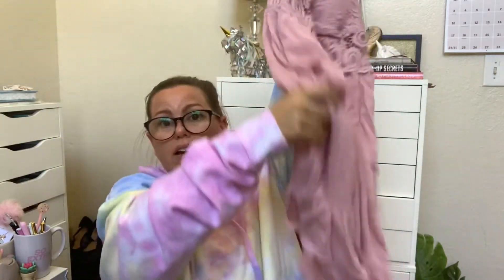Dusty rose pink — thank god I have a steamer because it is so wrinkly, but isn't that cute? I feel like I could wear cute sandals or flip-flops and dress it down, and it was really comfortable when I tried it on. And then black — same thing.